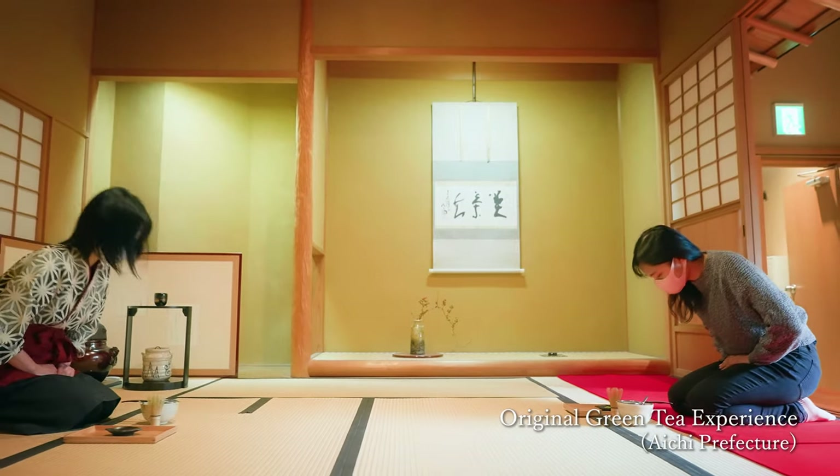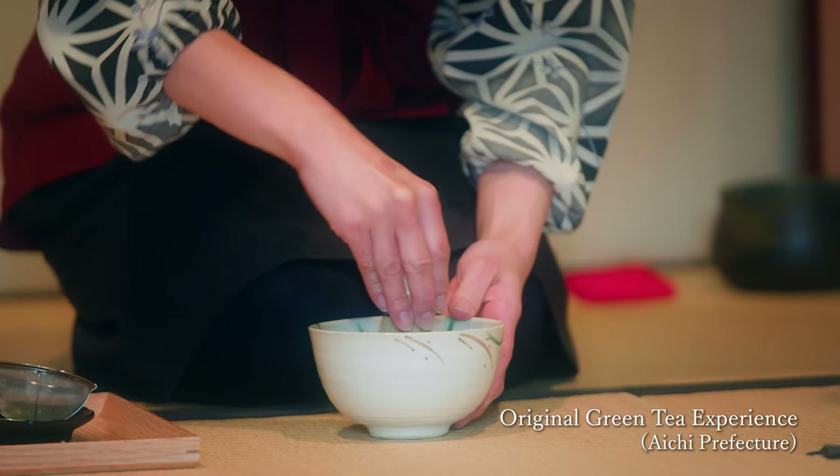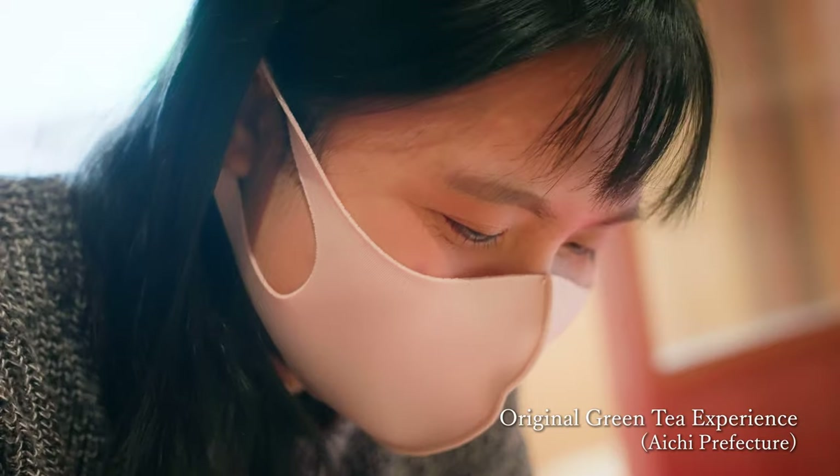I also participated in a matcha tea ceremony experience. The instructor showed me how to prepare and drink matcha.